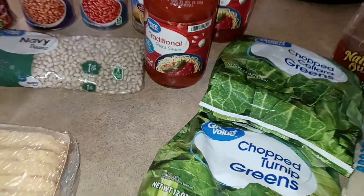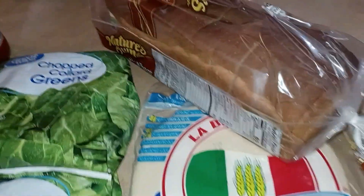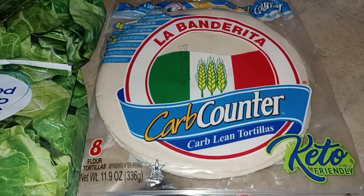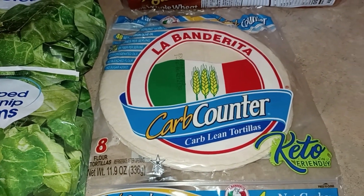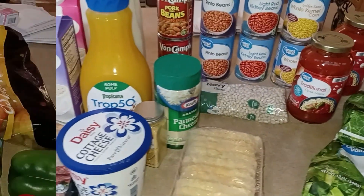I don't eat much spaghetti anymore so I don't get much out of a jar. I needed some greens so I got collard greens and turnip greens, then David's bread and the La Banderita carb-counter tortillas for the Big Mac Tacos — that's right!